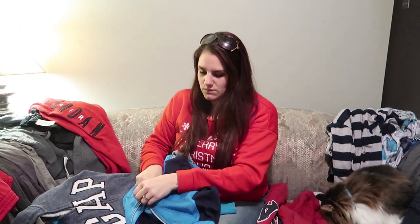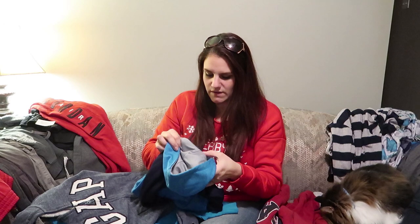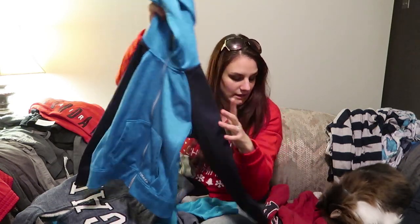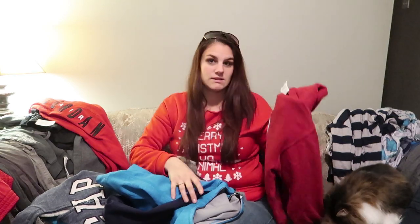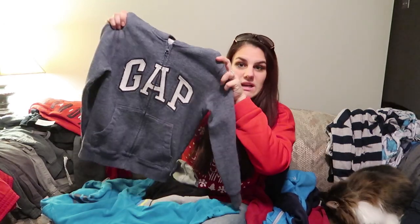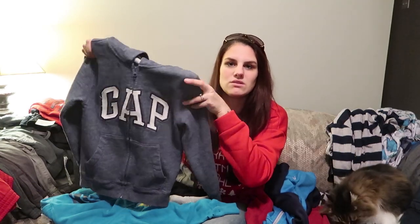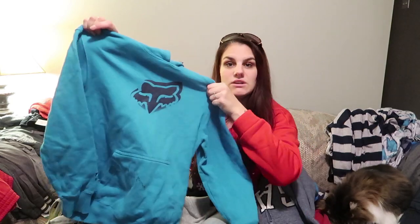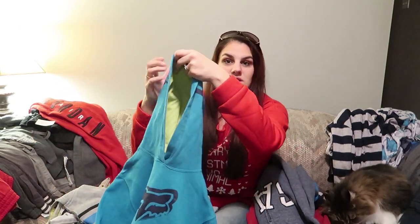This is a sweater Damien has had before except his was a zip-up. All of these sweaters are regular $3.99 but these were $2 a piece. We have a red Gap one, one from the brand Head which looks like activewear, a size 6 and a size 12. This one is a medium 8-to-9 years — another Gap — which he'll fit now. I judge it by how it looks rather than the actual size.